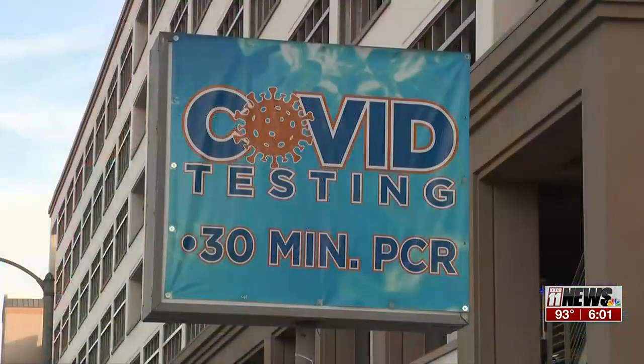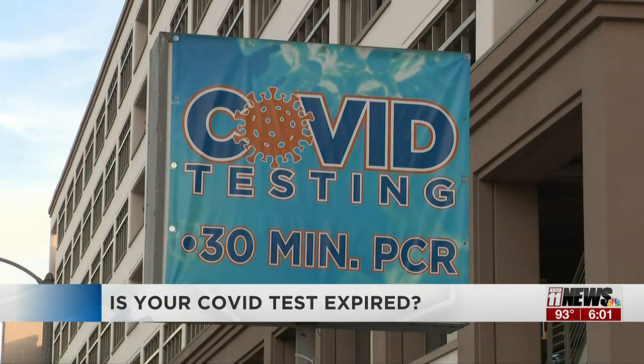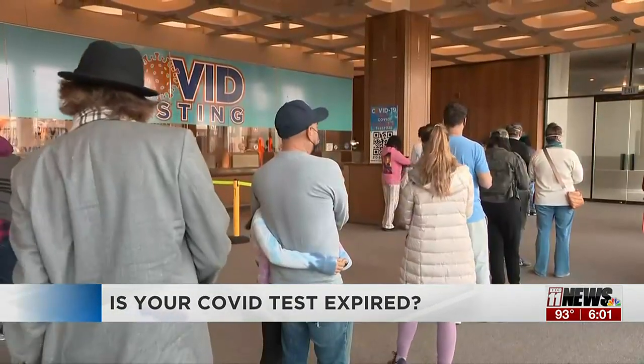As we get closer to the respiratory illness season, you may want to check the expiration dates on the COVID-19 test you have in your medicine cabinets. Many people received free tests during the pandemic, but since then, thousands have gone unused and have now expired.